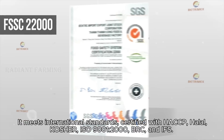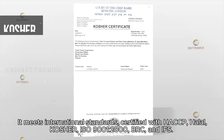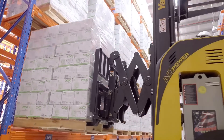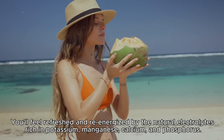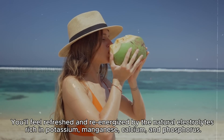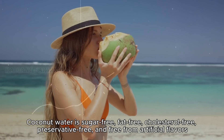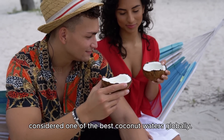It meets international standards, certified with HACCP, Halal, Kosher, ISO 9001-2000, BRC, and IFS. You'll feel refreshed and re-energized by the natural electrolytes rich in potassium, manganese, calcium, and phosphorus. Coconut water is sugar-free, fat-free, cholesterol-free, preservative-free, and free from artificial flavors, considered one of the best coconut waters globally.